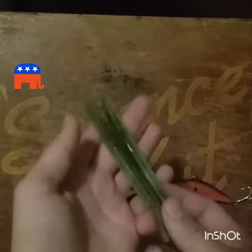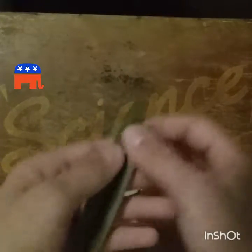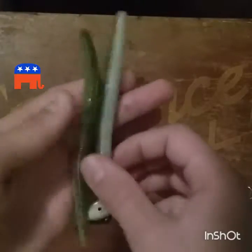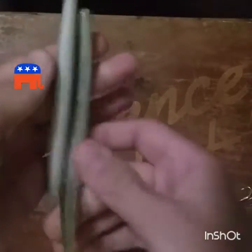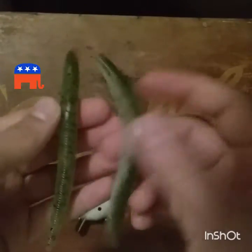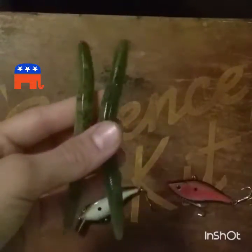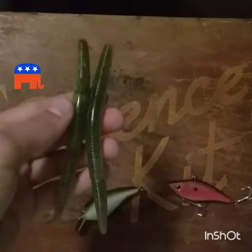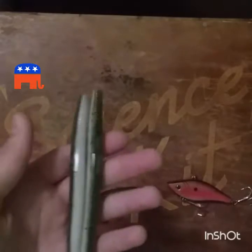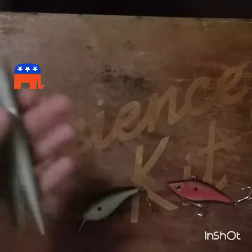Next, any type of stick bait. These happen to be Yum Dingers because I prefer them over Senkos and Big Bite Wacky Sticks — they're more durable and just as salty and flexible as the Senkos, so they last longer. Stick baits catch a lot of fish. After I finish with all the lures I'm going to tell you what setup I fish these on.